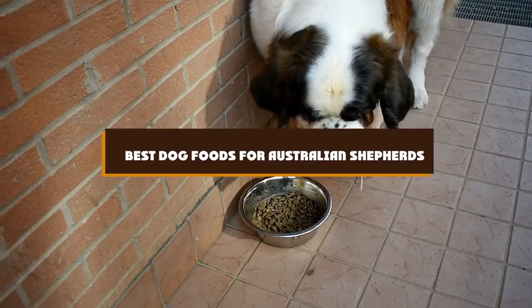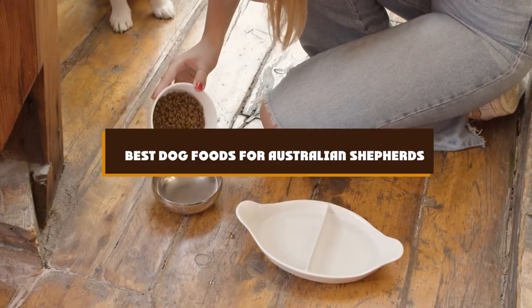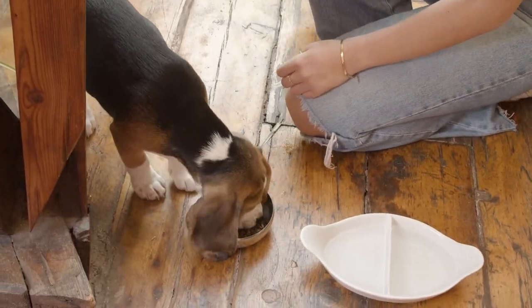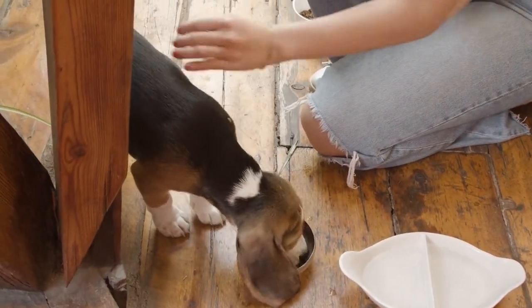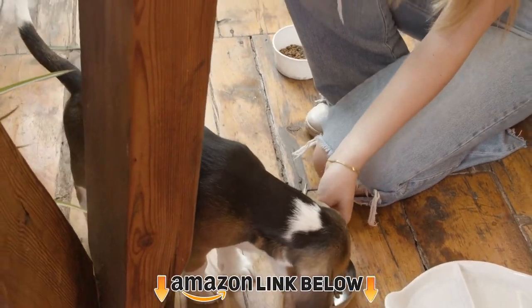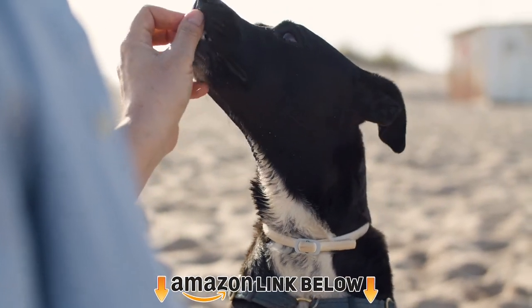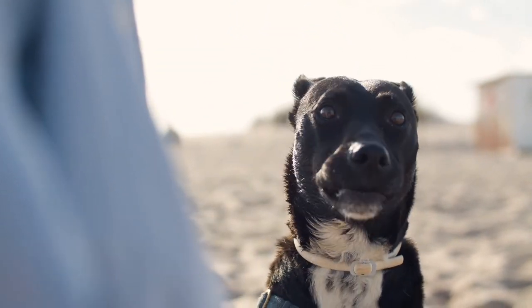If you're looking for the best dog foods for Australian Shepherds, here's a list you must see. We made this list based on our personal preference and sorted it based on features, prices, quality, durability, and reputation of the manufacturers and customer feedback. We've also included options for every type of customer, so let's get started.